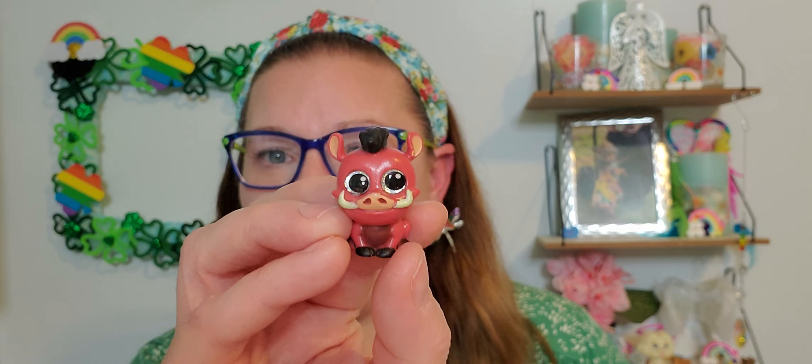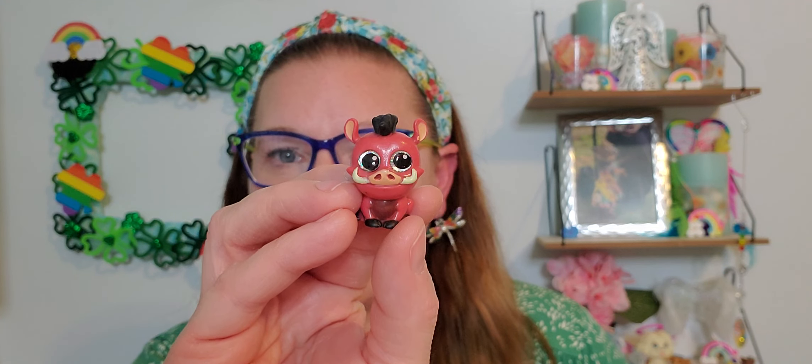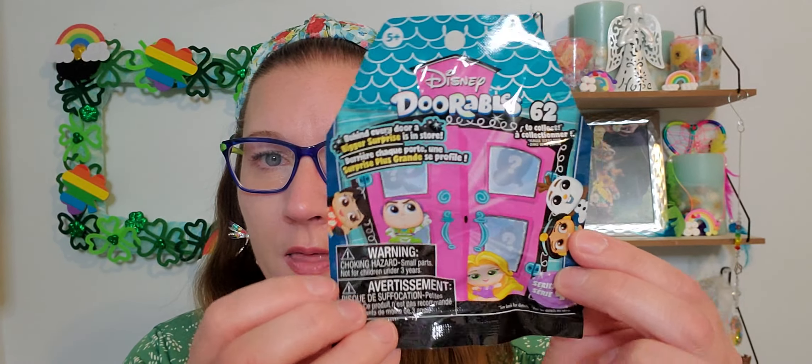We got Pumbaa from Lion King in the first bag — Pumbaa it is! Then in the second Disney Durable blind bag, let's see who we got — we got Ducky! That's his name from Toy Story. I hope it's Ducky — if not, just correct me down below. I love these so much; I've been collecting Disney Dorables since before Christmas and they have just made me so happy.